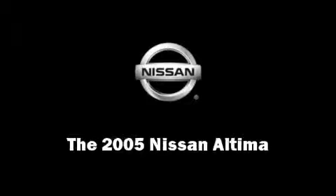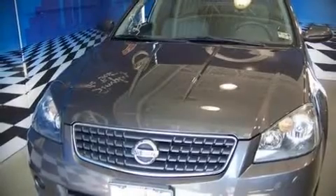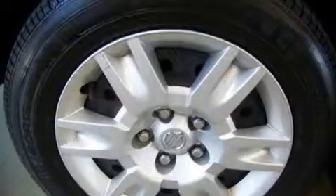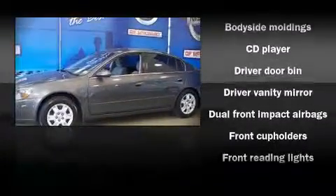The 2005 Nissan Altima. This four-door sedan provides exceptional value as a pre-owned vehicle. It features an automatic transmission, front-wheel drive, and a 2.5-liter four-cylinder engine.